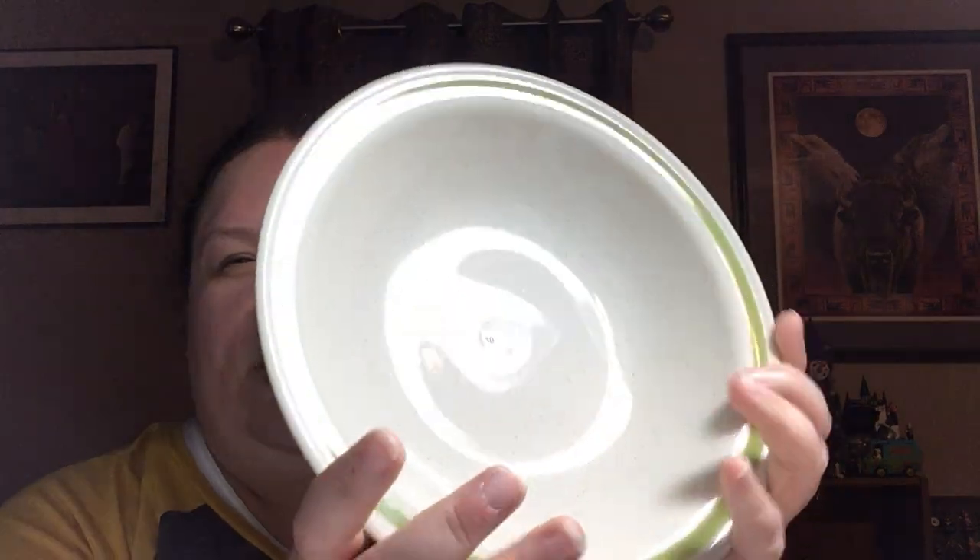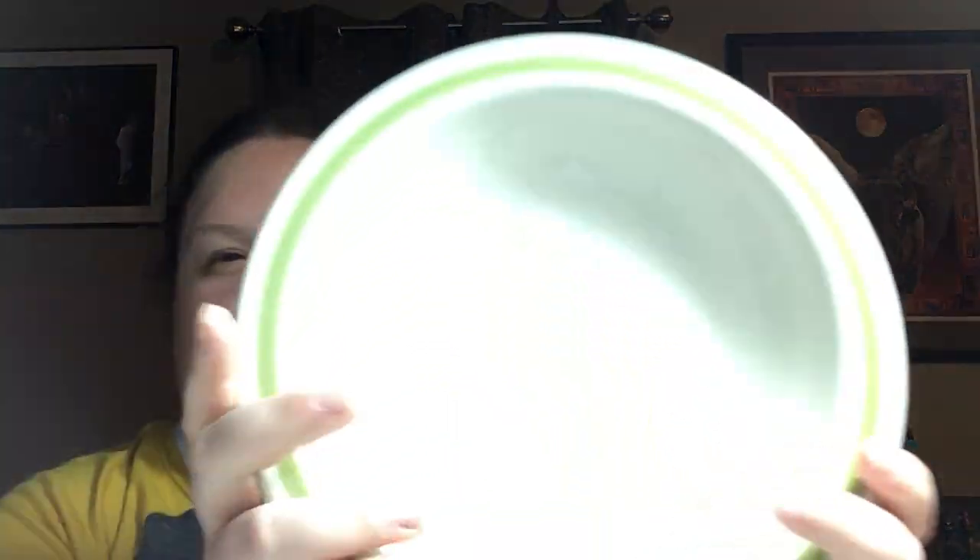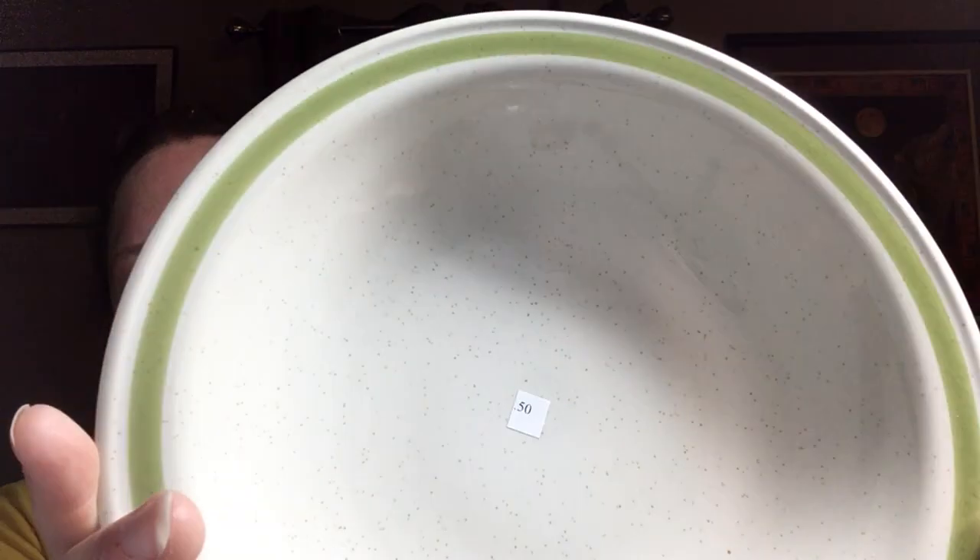I grabbed this country casual hand-painted stoneware from Japan. People like the stoneware restaurantware. It was 50 cents, so I didn't think that was bad.